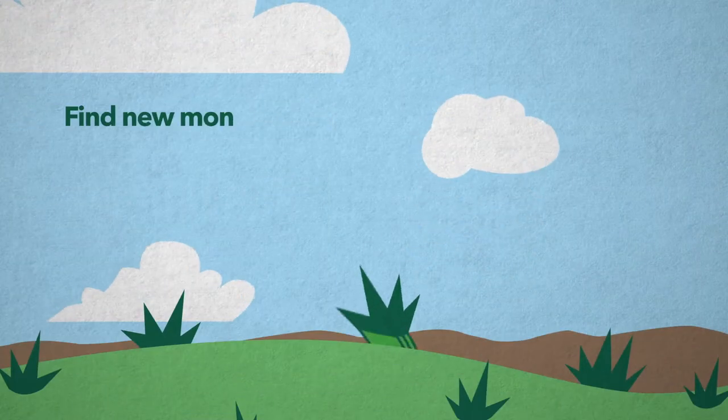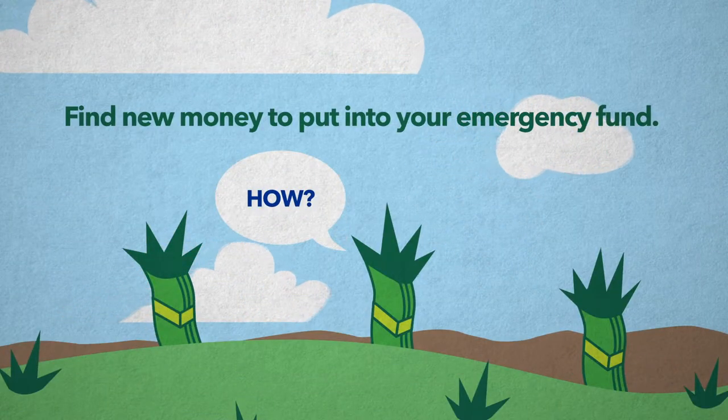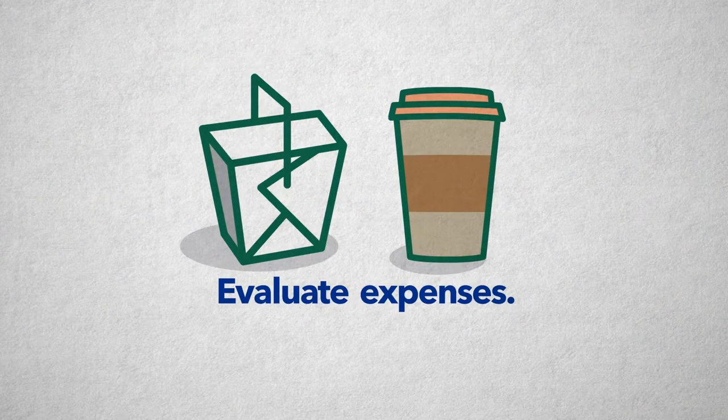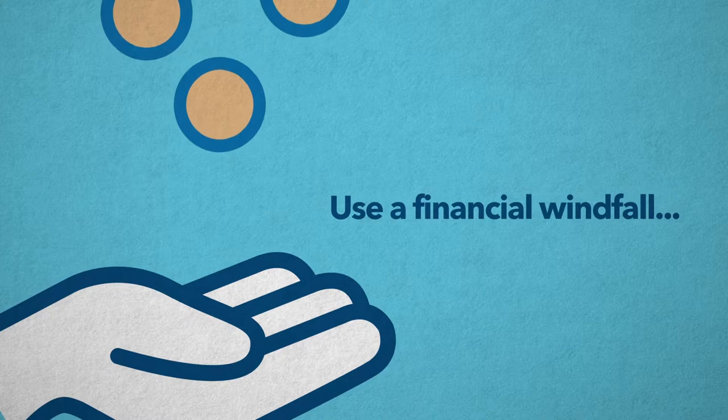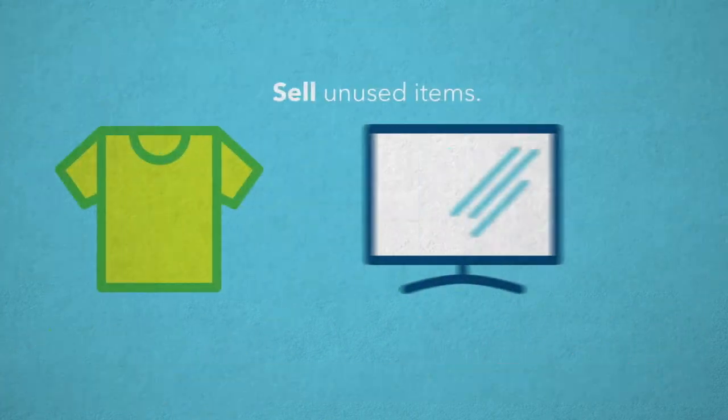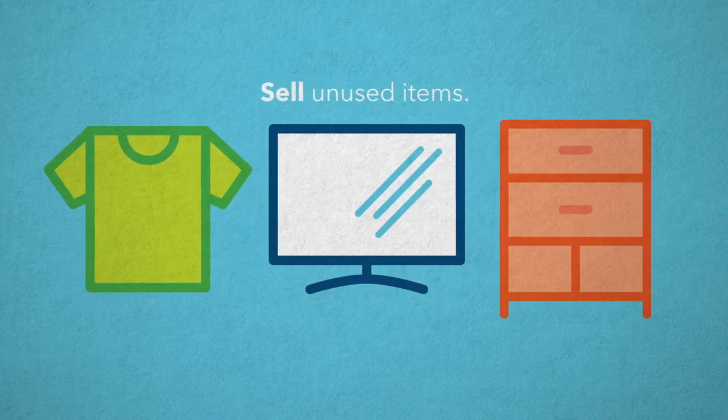Find new money to put into your emergency fund. Evaluate your expenses — maybe eat out less or make fewer coffee shop runs. Use a financial windfall, such as a bonus at work, a tax refund, or a repayment from a friend. Sell belongings you no longer use on popular online marketplaces.